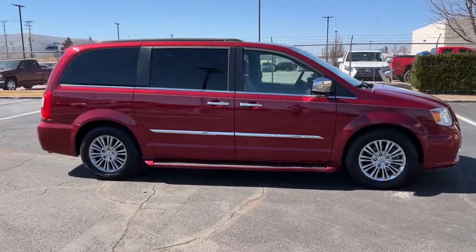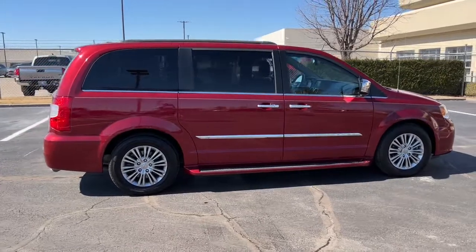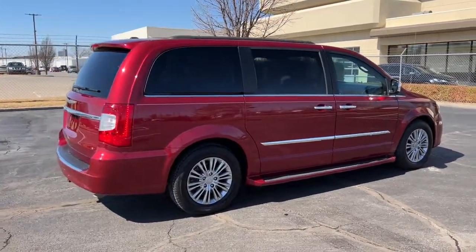With plenty of room for passengers and cargo, and an agile driving experience, this trusty family hauler offers something for everyone.